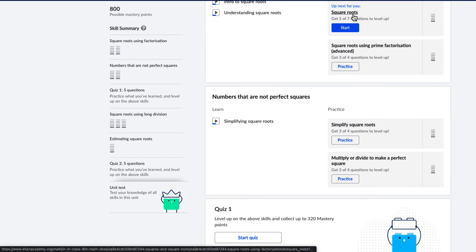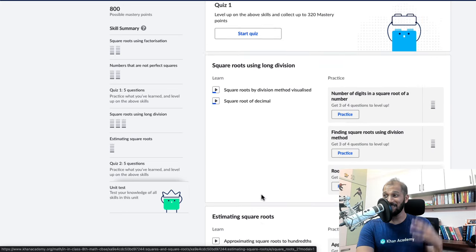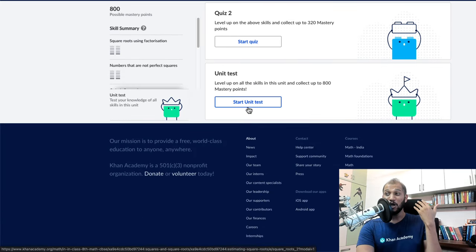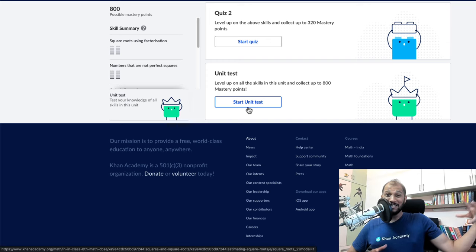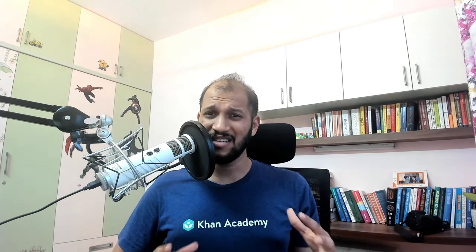After you have practiced every single skill separately, you can take a quiz that combines and jumbles them so that you can truly master the concept. And the same thing happens towards the end — you have a unit test which jumbles all the questions and throws them at you. So the amount of practice you can get is incredible. And couple that with the videos, it's a very powerful learning and teaching tool.